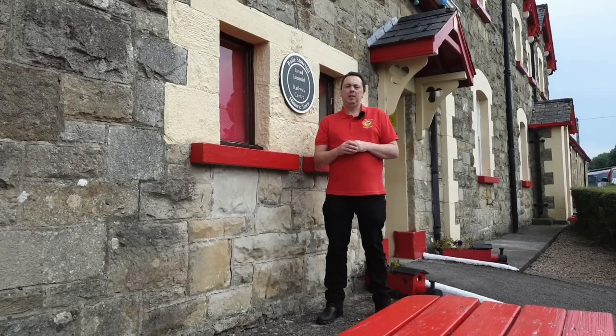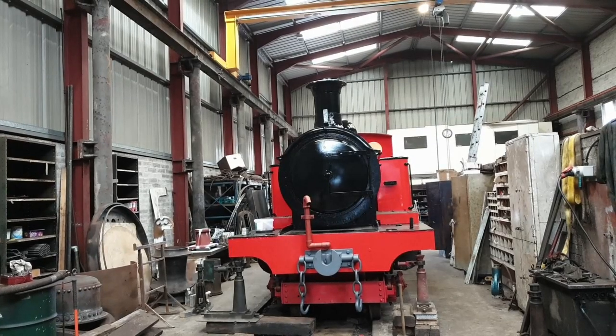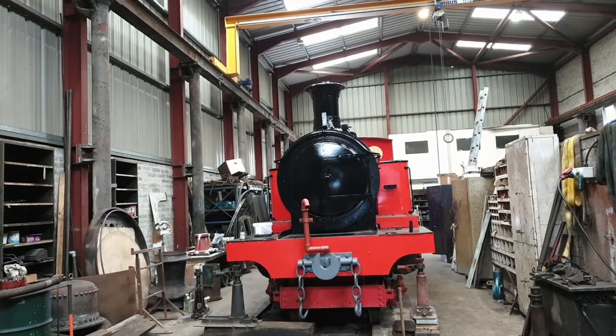Now let's head to Whitehead and see how the work on Drumbo is progressing. Here's Drumbo, almost complete — just a few more finishing touches to be added before she returns to Zendigo. We'll take a walk around her so you can see.